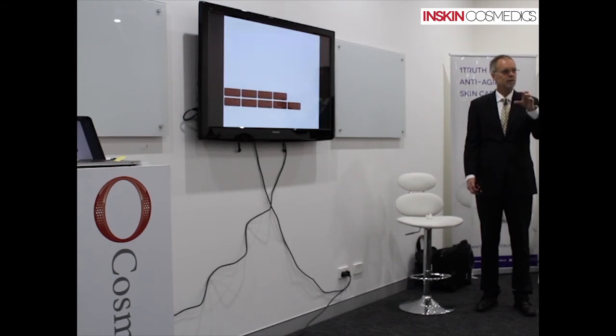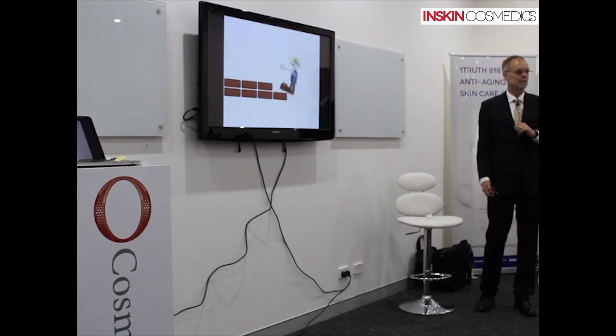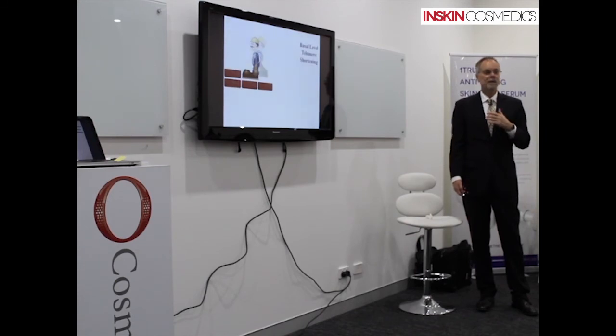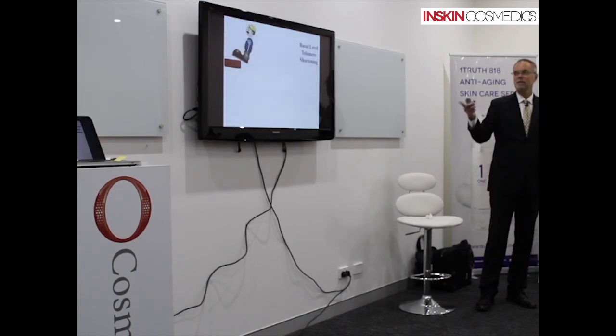The chromosome just got shorter because the cell couldn't duplicate it all the way to the end. Every time the cell divides, the chromosome gets shorter and shorter. I call this basal-level telomere shortening. There is absolutely nothing you can do about it — no matter how you eat, exercise, or do everything your doctor tells you. You cannot stop that shortening. At least not yet.